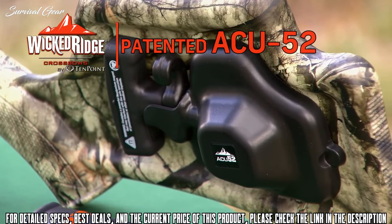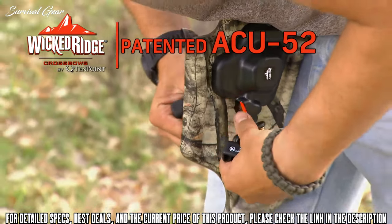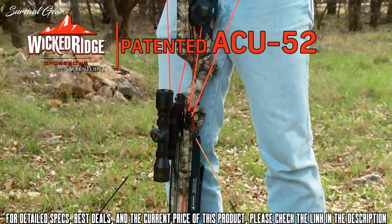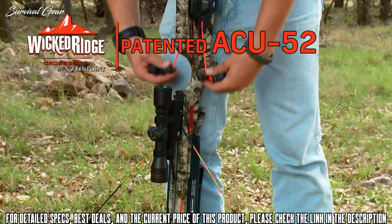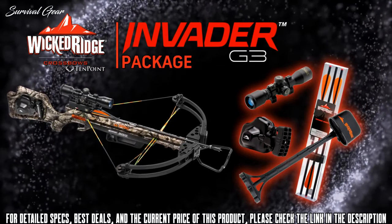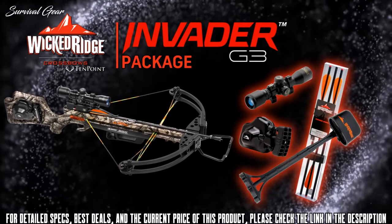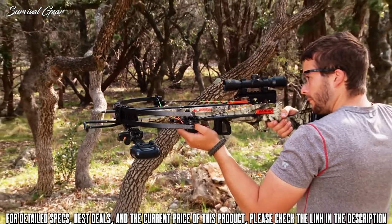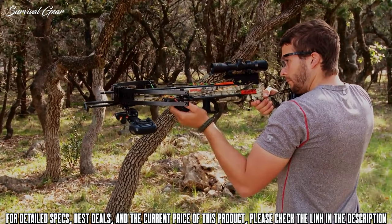The buttstock comes with our patented Accu52, a retractable rope cocking system which reduces the effort required to cock the crossbow by 50%. The Invader G3 is sold as a package which includes the scope, quiver, cocking mechanism, and arrows. If you're looking for great value and solid performance, you'll not be able to beat Wicked Ridge by TenPoint.